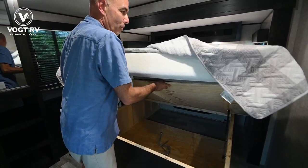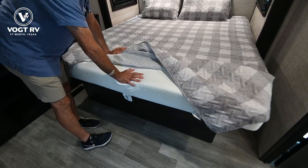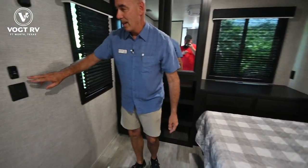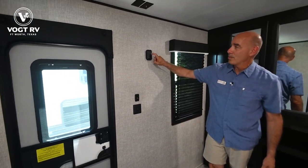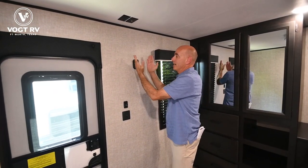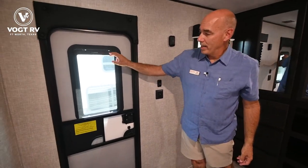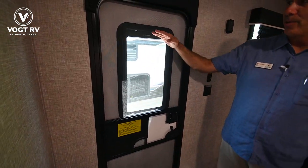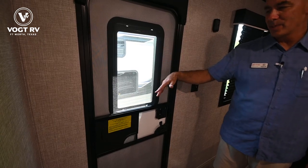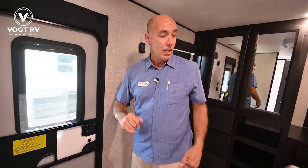All the mattresses on Jaycos are Serta foam mattresses — they're nice and comfortable. Around the back here is the slide room switch and another key block mount for the TV with coax and power, so I can pop the TV off and take it to the outside. This window is thin shade prepped, so if you want to add a thin shade into that assembly, it's easy and inexpensive to do. Or you might just want to put some reflective foil in there and have it closed off all the time.